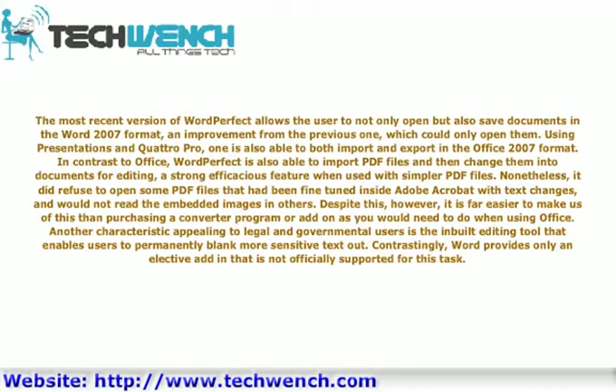In contrast to Office, WordPerfect is also able to import PDF files and then change them into documents for editing, a strong and efficacious feature when used with simpler PDF files. Nonetheless, it did refuse to open some PDF files that had been fine-tuned inside Adobe Acrobat with text changes, and would not read the embedded images in others. Despite this, however, it is far easier to make use of this than purchasing a converter program or add-on as you would need to when using Office.